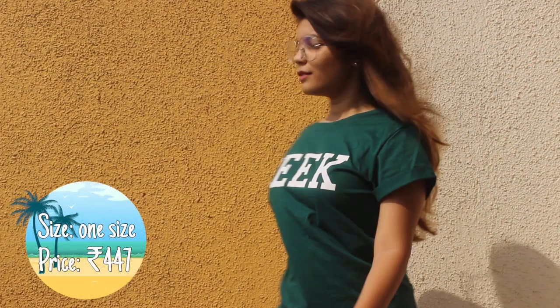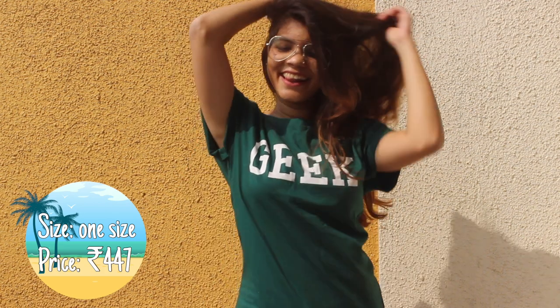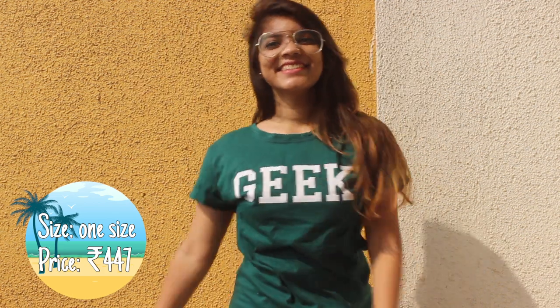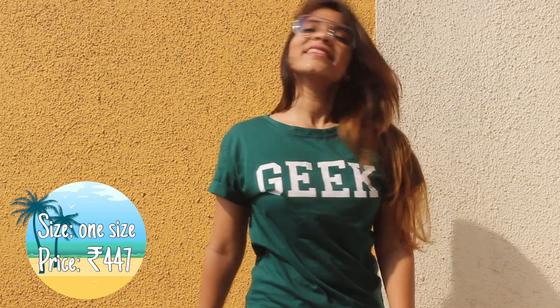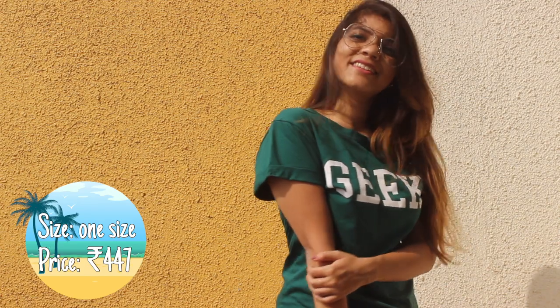Next t-shirt is another graphic tee that reads 'Geek.' The material is cotton and the t-shirt is super chill. Also, it's available in just one size. So college girls, pick this one up, pair it with your glasses and boyfriend jeans and be ready to slay.